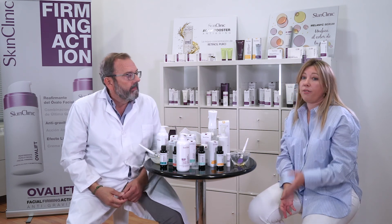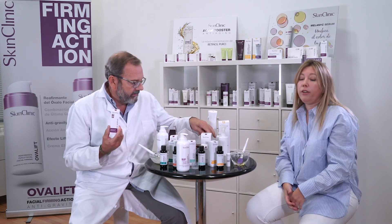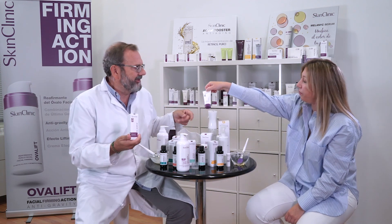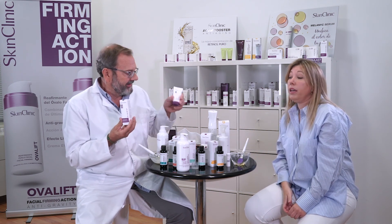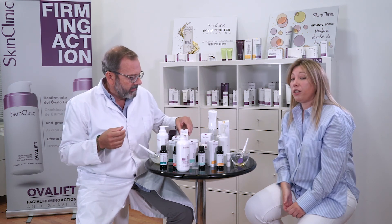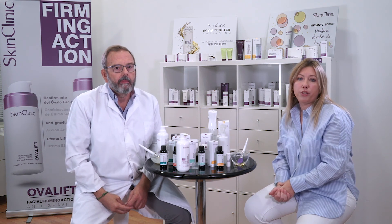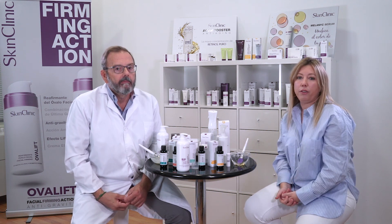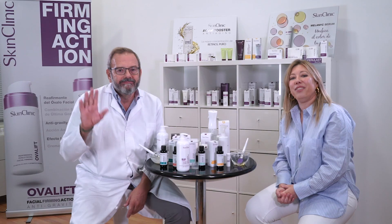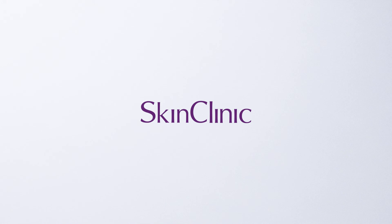As a final step, we always recommend applying a sun protection factor, because your skin is quite inflamed, so we have to make sure radiation does not affect the skin. We have Sunlax here, and also C150 plus sunblock — either one option or the other is fine. So this is all for today for our video about the solutions. If you would like further information, if you want protocols, or if you would like to clarify any question, please let us know through email, through our export department, or through Cayetano — any of the regular communication channels we use — and we can sort it out. Thank you very much. Bye.